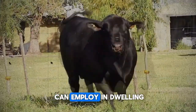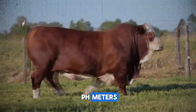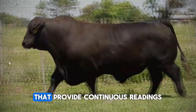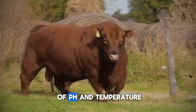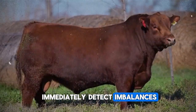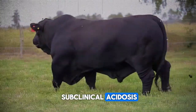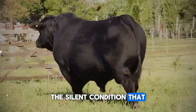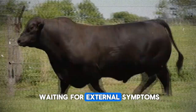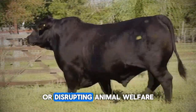For this purpose, we can employ indwelling pH meters — portable devices safely inserted into the rumen that provide continuous readings of pH and temperature. In this way, we immediately detect imbalances that could lead to subclinical acidosis, the silent condition that undermines ruminal health and slows growth, without waiting for external symptoms or disrupting animal welfare.